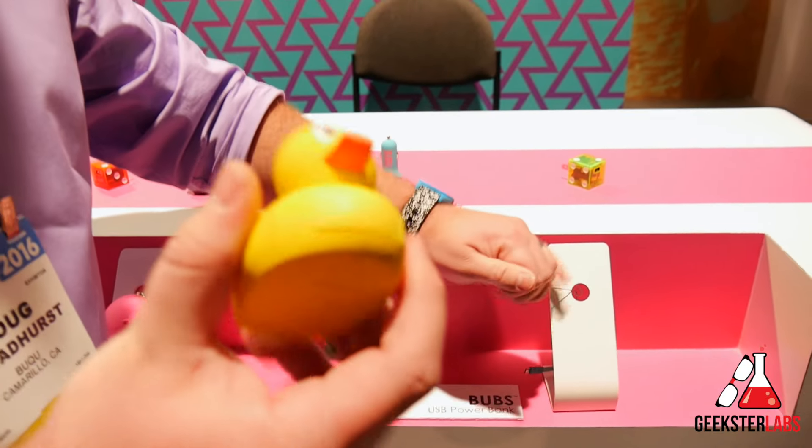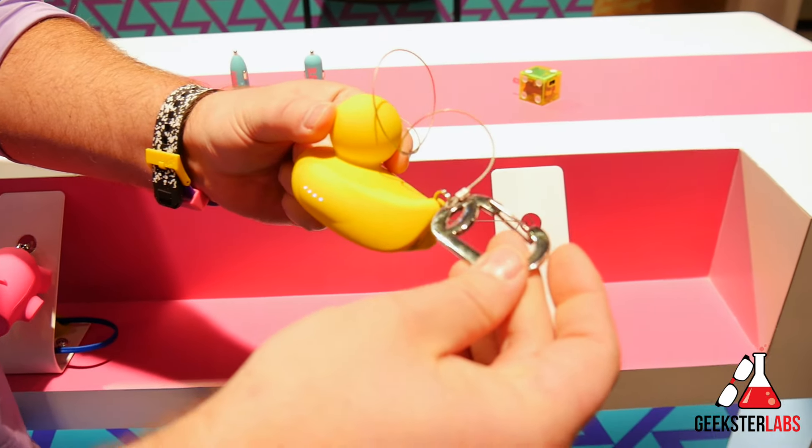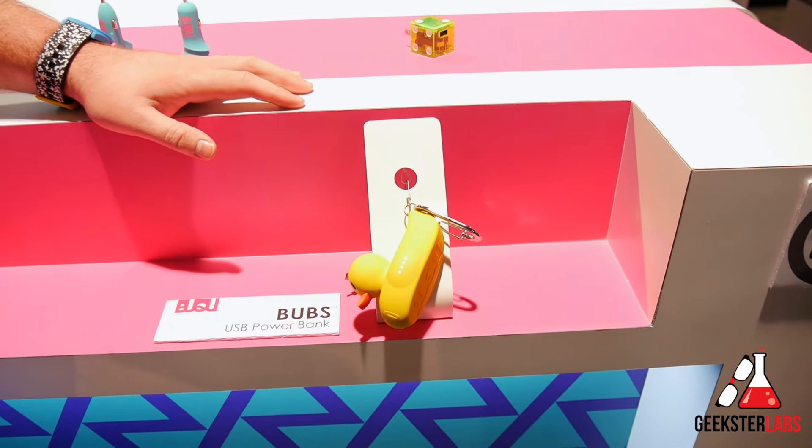This is Bubs. Shake to wake — fully charged here. Clip it to your backpack, your belt loop, and you're good to go. So those are our USB power banks.